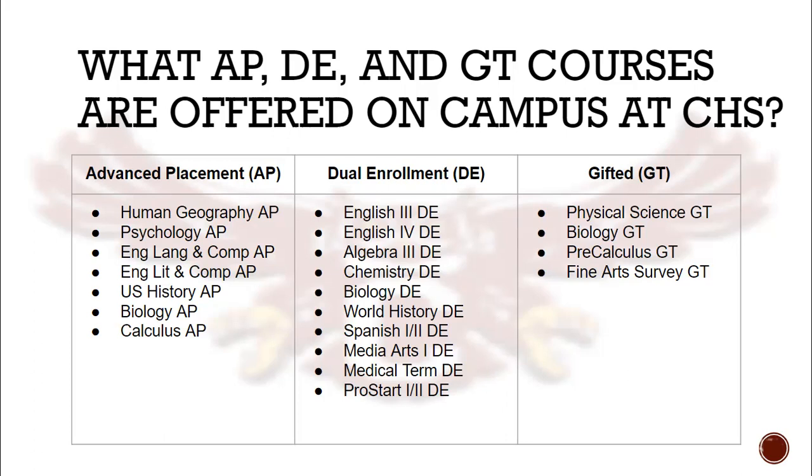Dual Enrollment courses are also offered on our campus in each of the four core subject areas. In addition, we are able to offer foreign language, art, medical, and culinary opportunities to our students.